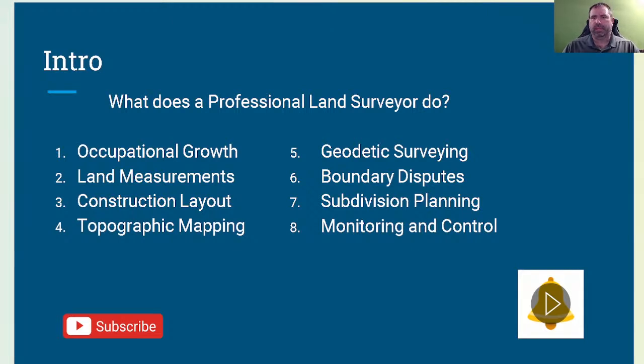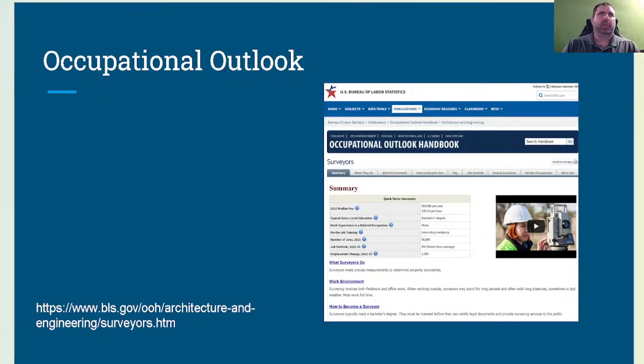So, what does a professional land surveyor do? We're going to cover occupational growth, land measurements, construction layout, topographic mapping, geodetic surveying, boundary disputes, subdivision planning, and monitoring and control. A quick recap on the occupational outlook: as of 2022, median pay is about $63,000 for land surveyors, roughly $30 an hour. Education typically requires a bachelor's degree, though some states allow it strictly off experience.